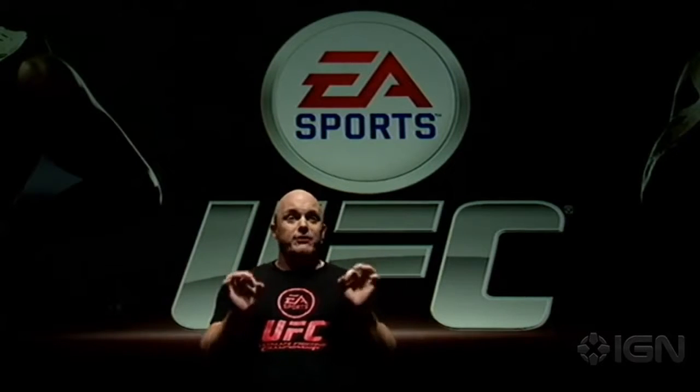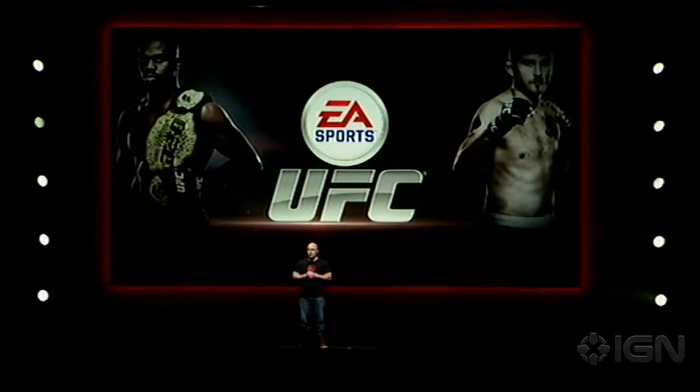We're about nine months from hitting the shelves, so early days, but our fans are really excited to see this game in action. So for the first time today, we're gonna show some pre-alpha gameplay featuring Jon Jones and Sweden's own Alexander Gustafsson, who are actually fighting each other in about one month at UFC 165, so check that out if you're interested.